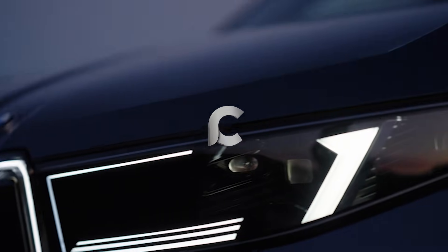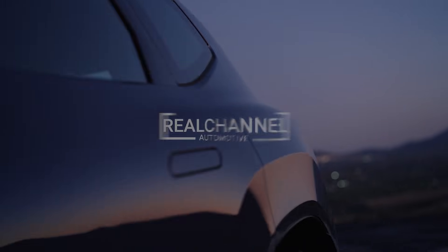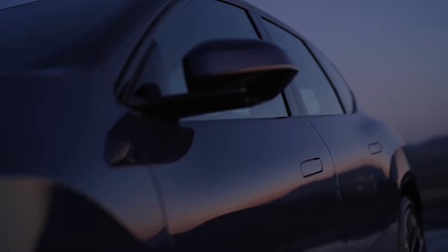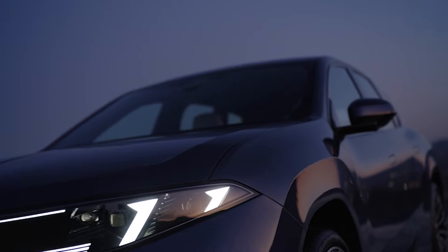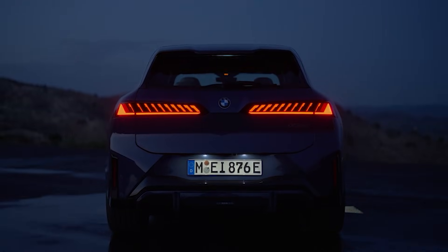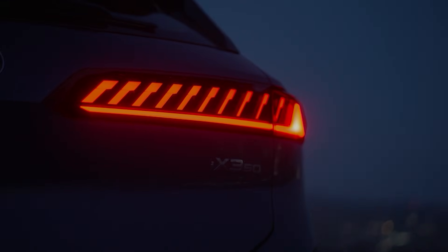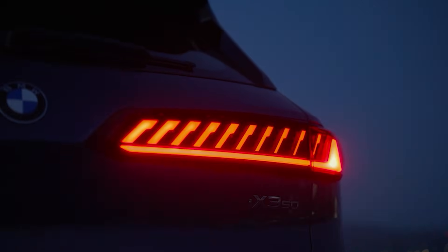BMW unveiled what might be its most important car of the decade. And it's not a supercar, not a 7 Series flagship, not even an M car. It's the new 2026 BMW iX3. And this thing isn't just another electric SUV — it's the first production model on BMW's brand new Neuer Klasse platform.